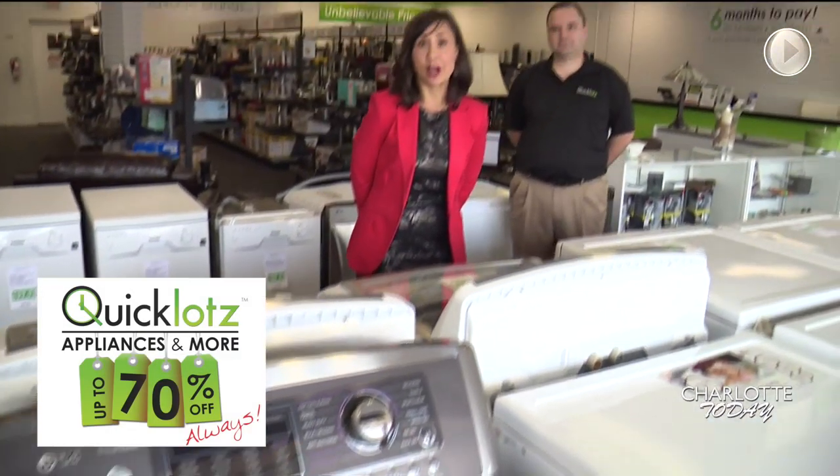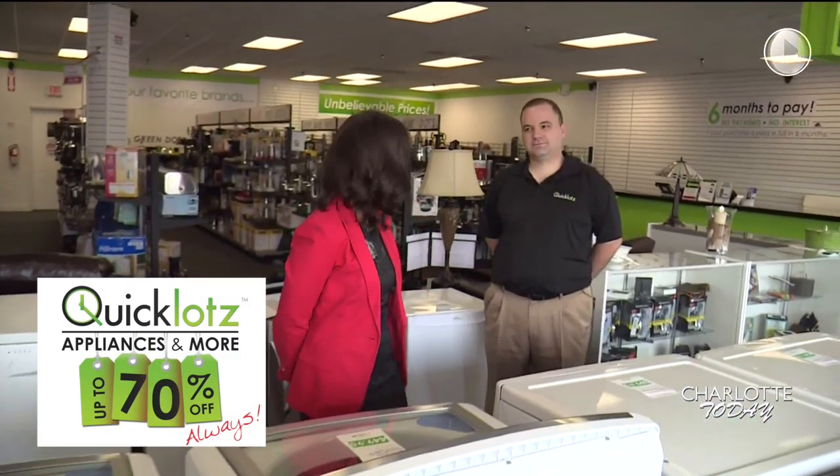You can save big time here at Quick Lots in Gastonia. I'm joined now by the owner of Quick Lots, Samuel Perez. And Samuel, let everyone know what Quick Lots is.